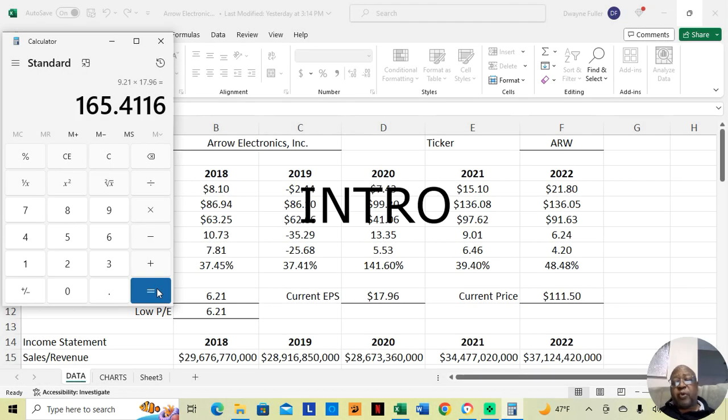From the current price of $111.50, if this stock just starts to move up from here, based on P/E ratios, we could see it going up to $165.41.